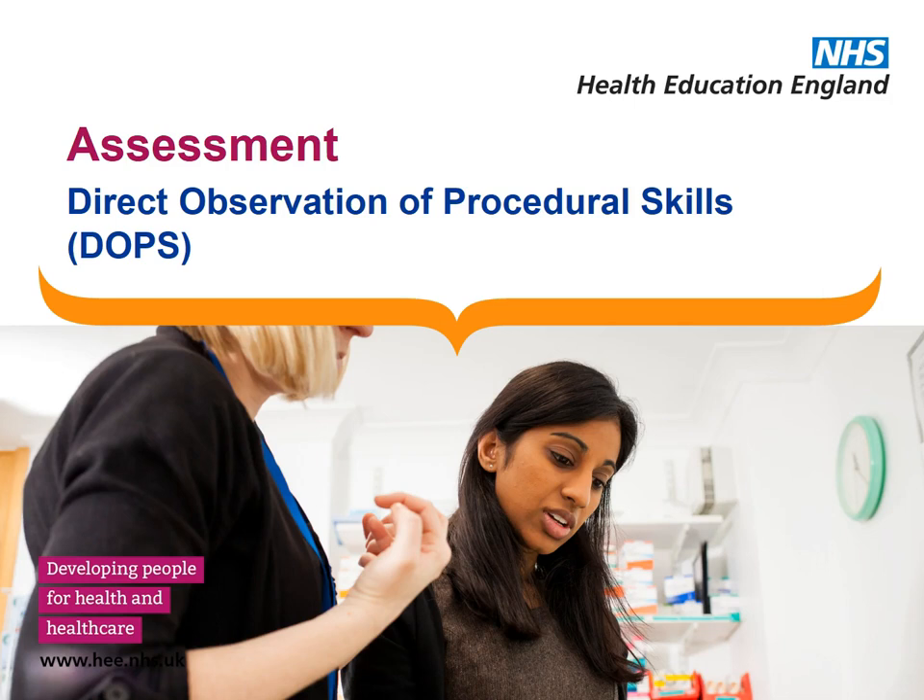Direct Observation of Procedural Skills, or DOPS. Like CBD and Mini-CEX, this is another area many of you will have had previous experience of. DOPS are used in the assessment of practical skills.